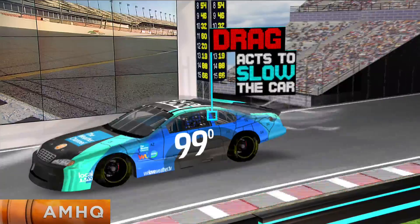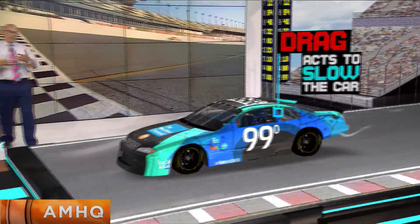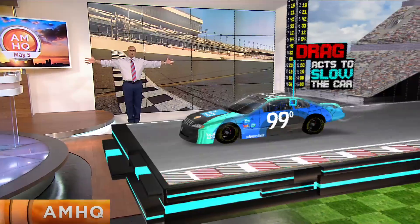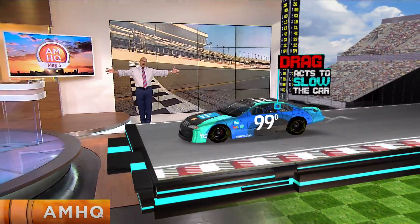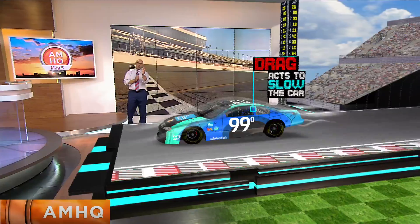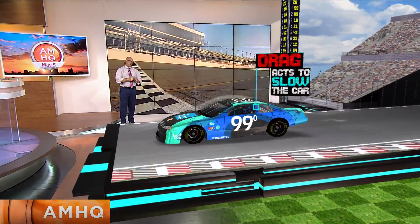This is one reason why you don't see side mirrors on stock cars. Think about what happens when you put your hands outside the window when you're driving down the interstate at 70 miles an hour — you feel that drag on your hands. This is about getting the most speed you can out of about 800 horsepower.